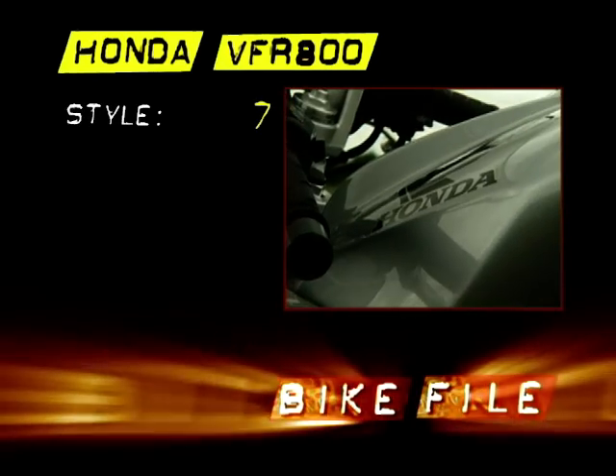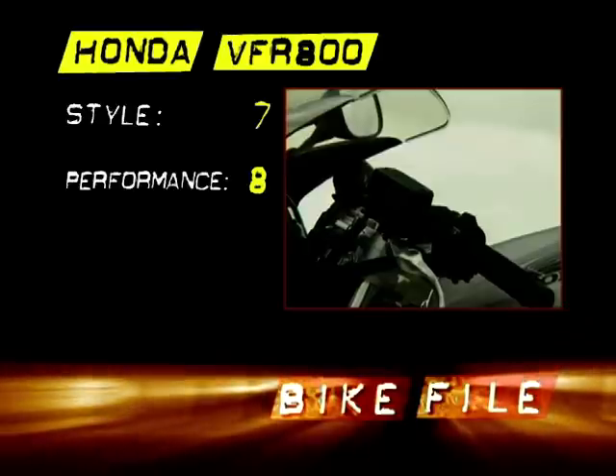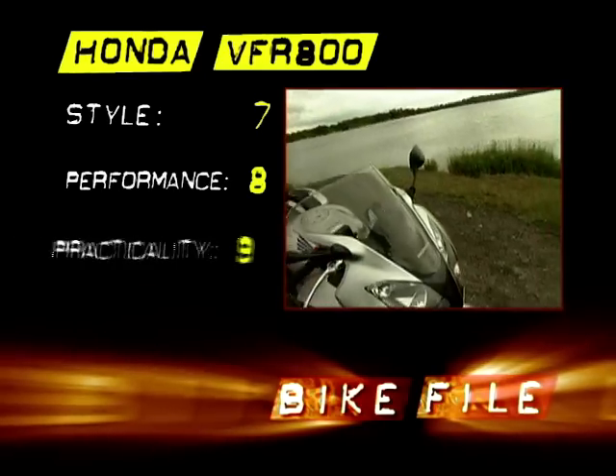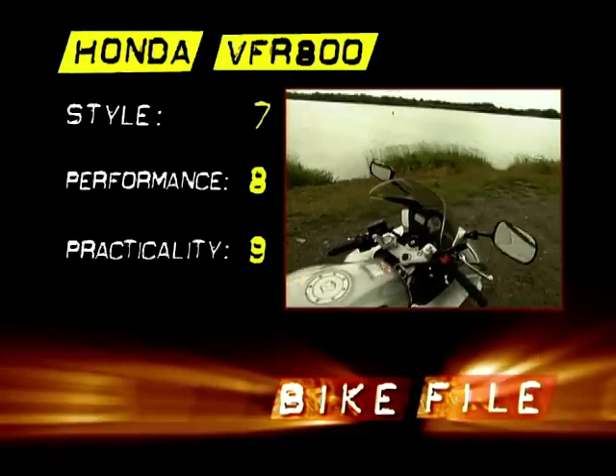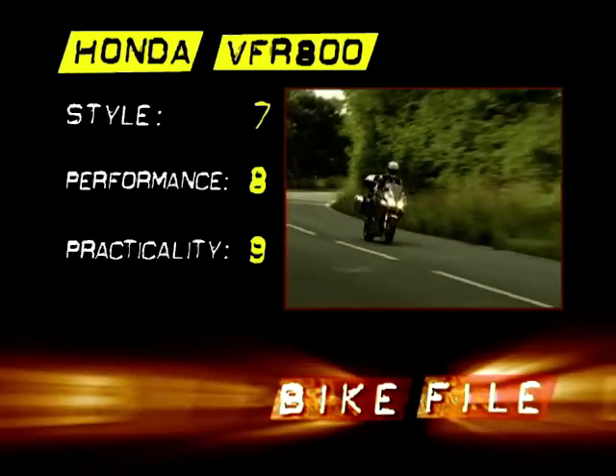Styling: 7 out of 10 — best looking VFR ever. Performance: 8 out of 10 — doesn't excel anywhere, but is good everywhere. Practicality: 9 out of 10 — it's well made, it's built to last, and it'll handle just about anything you want to do.